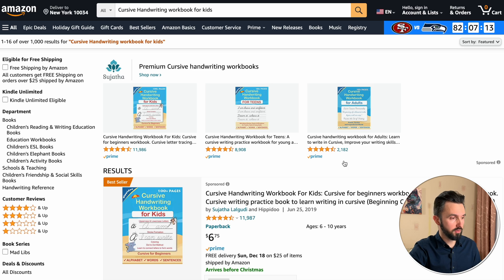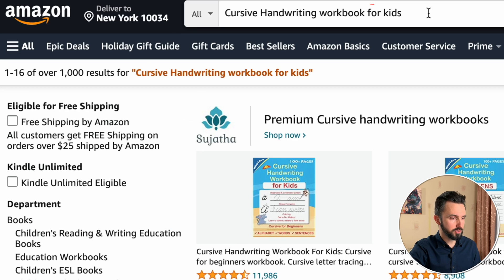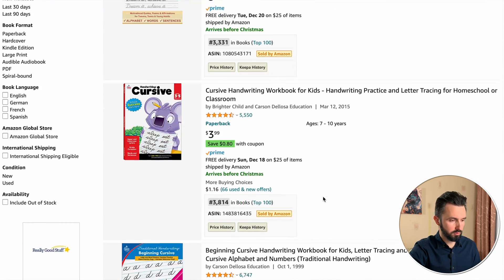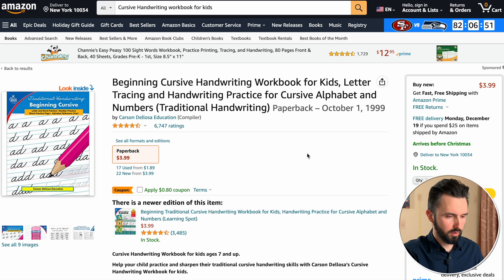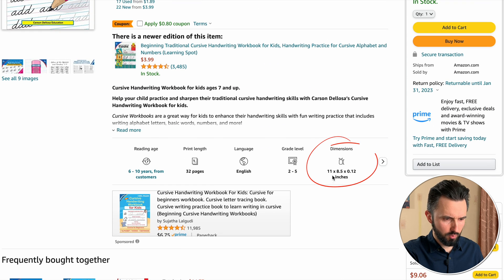Now we need to understand what size of letters to use to meet appropriate US standards. In this case, I recommend going to Amazon, finding a bestseller, and doing what they did. Here is the Amazon website. As you can see, I searched 'cursive handwriting workbook for kids.' For example, we can use this one — let's check its dimensions: 8.5 by 11.